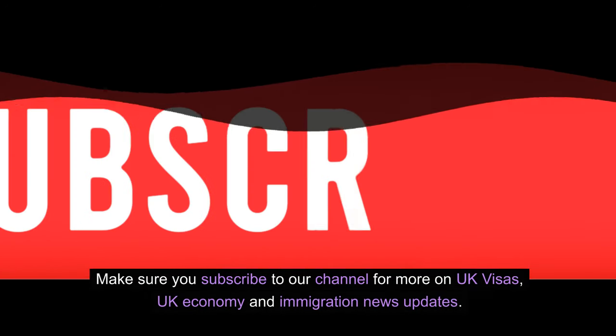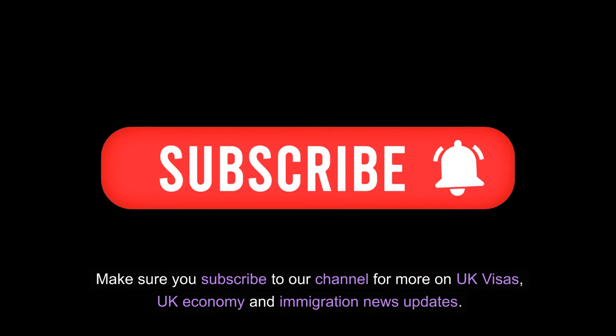We hope this information was very helpful. Make sure you subscribe to our channel for more on UK visas, UK economy and immigration news updates.